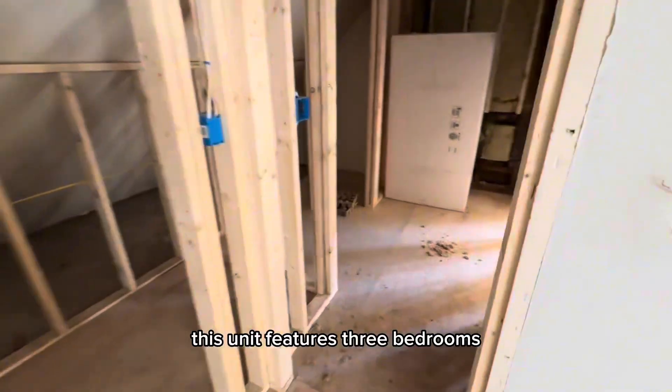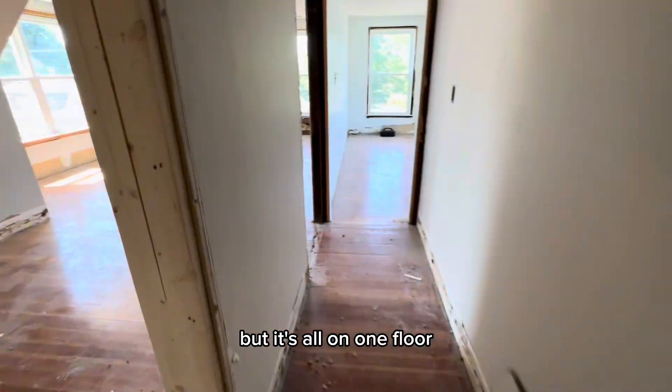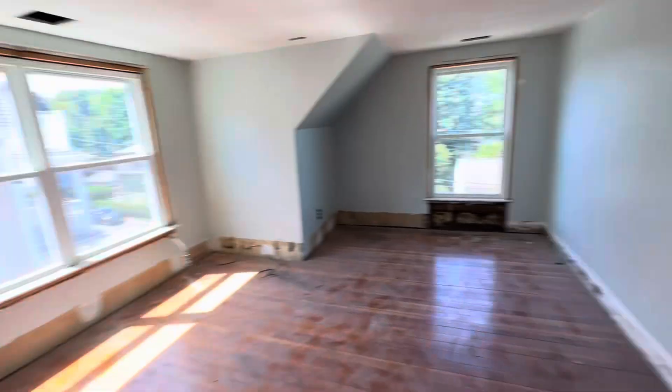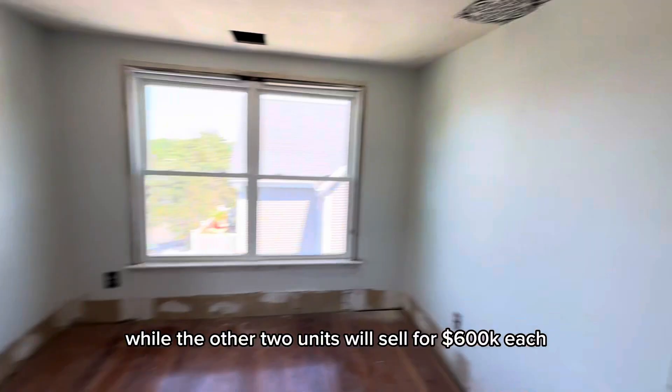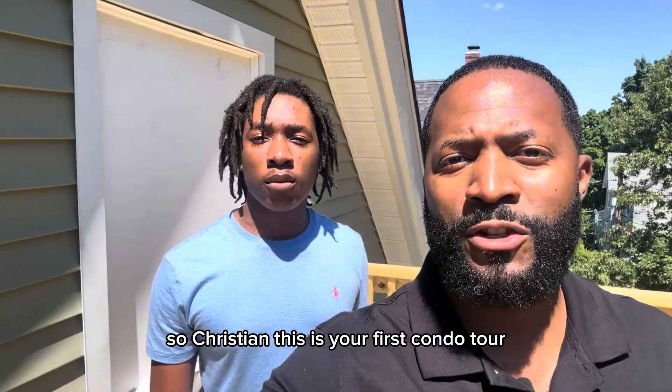This unit features three bedrooms and one and a half baths as well, but it's all on one floor, and it also has a private balcony. This unit will sell for $500,000, while the other two units will sell for $600,000 each, for a total sale price of $1.7 million. So Christian, this is your first condo tour — what did you think?